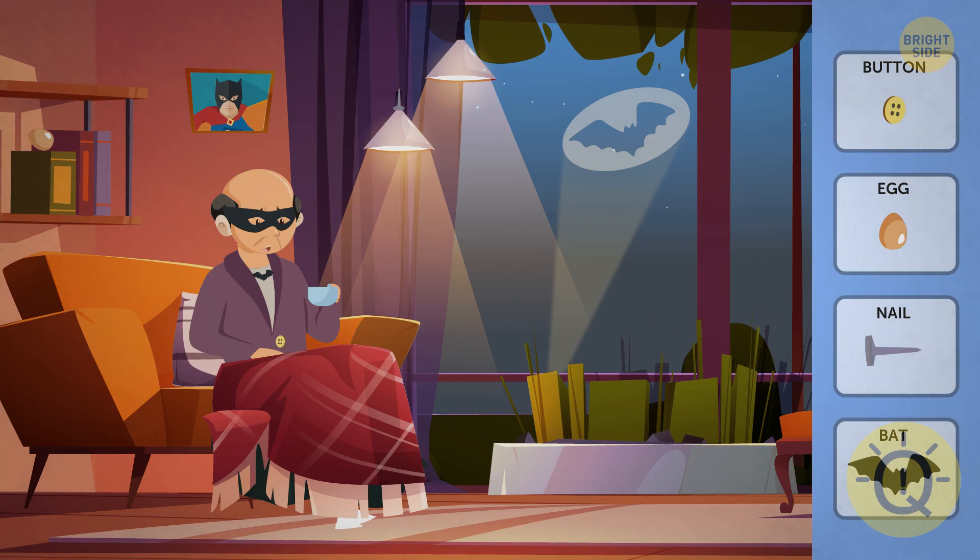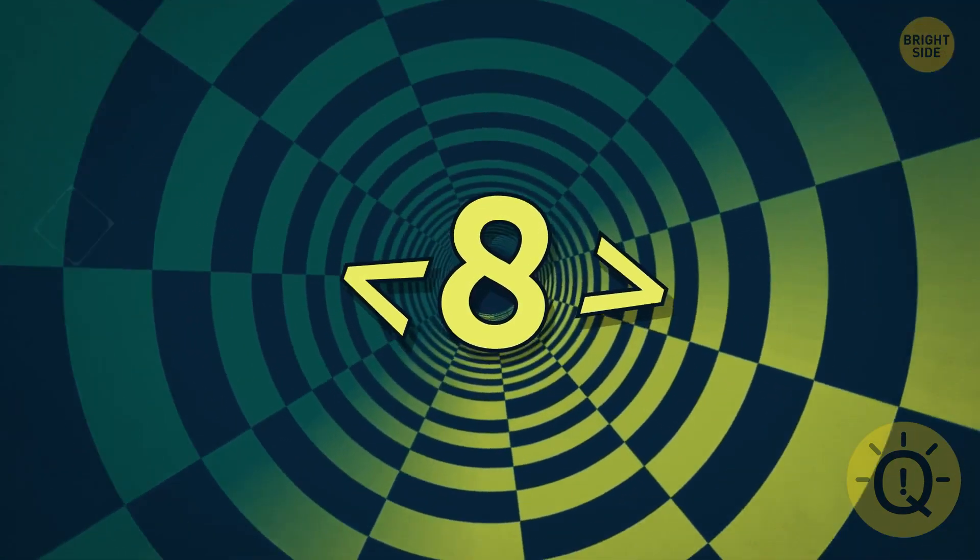Is this Bruce Wayne's future version? Was that the hardest for you to find — the egg or the button? One, two, three, go!